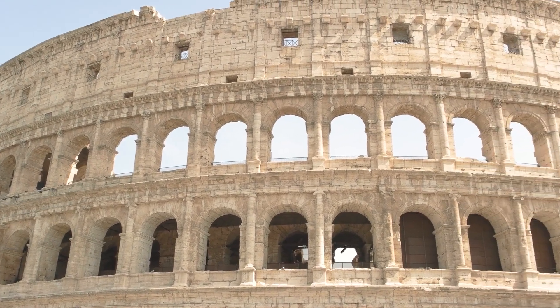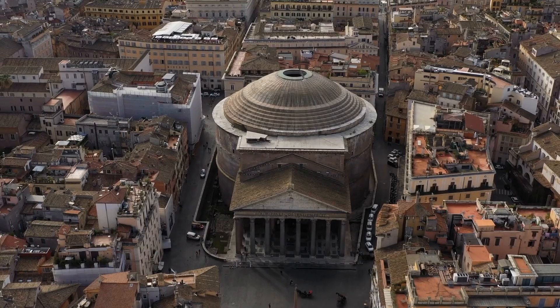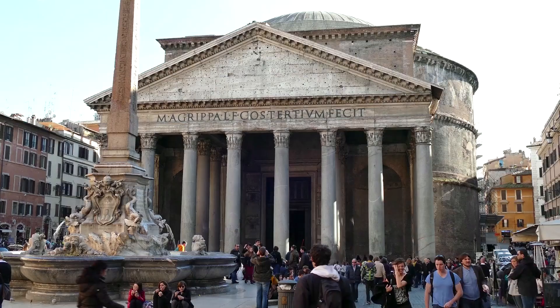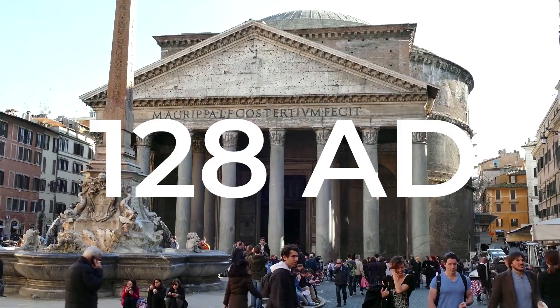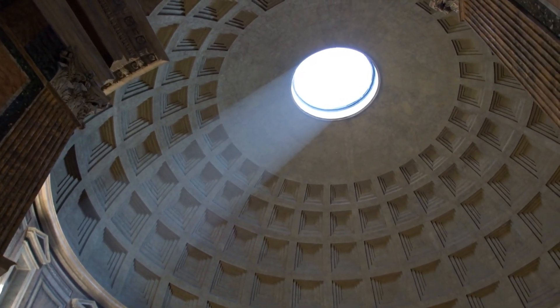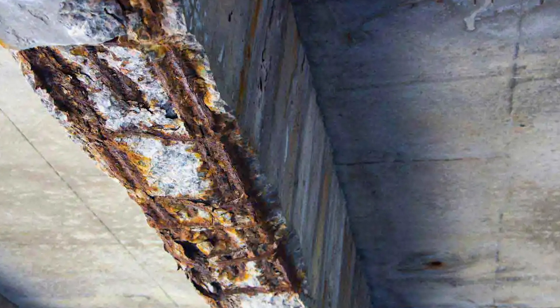The Colosseum in Rome has been standing for almost 2,000 years. The world's largest unreinforced concrete dome, the Pantheon, also in Rome, was built in 128 AD. So if Western Roman structures can look like this after two millennia, why does modern construction so often look like this after only a few decades?